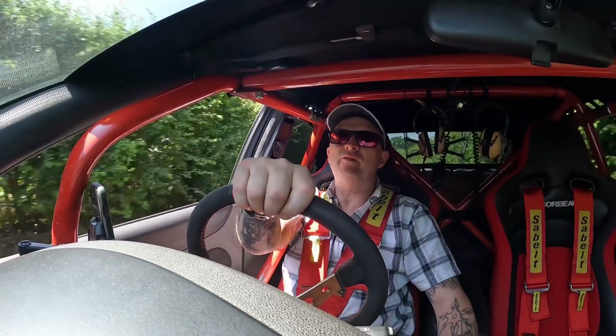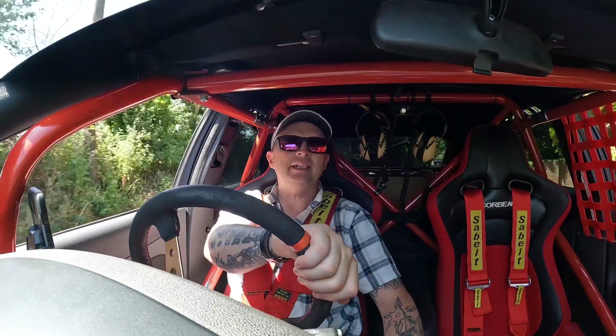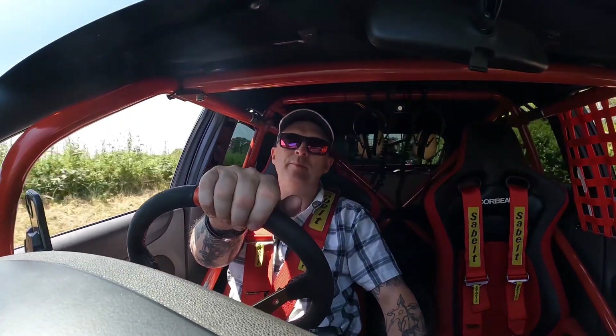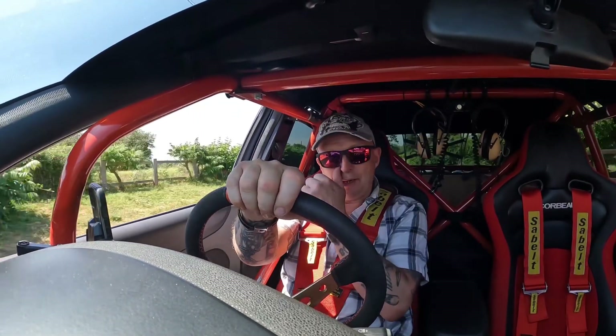Hope you enjoyed the walk-round video. Get another video next week when we're at Brands Hatch - that should be a great event. We'll be there for the super touring event, on display, and we should hopefully even meet Steve Soper, who used to drive the iconic Sierra RS500 Eggenberger in Texaco livery. Keep your eyes peeled on YouTube for that one. Thanks for watching - see you soon.